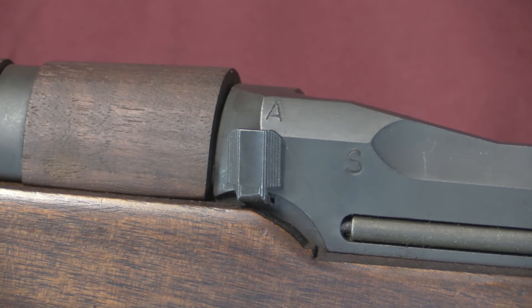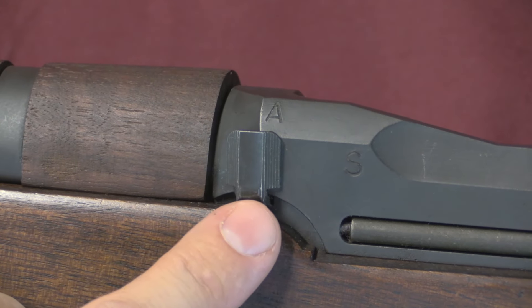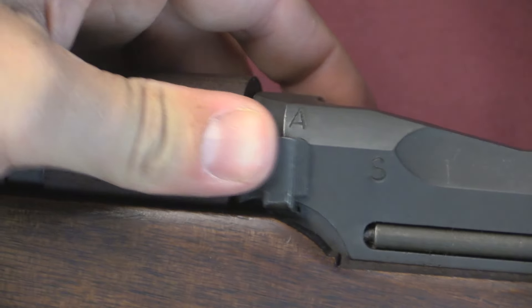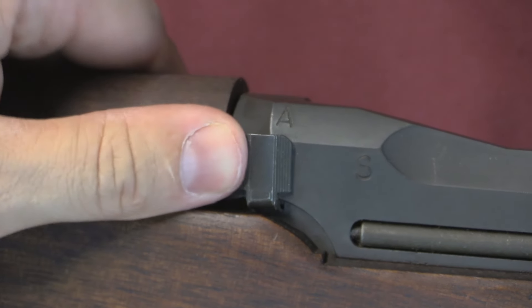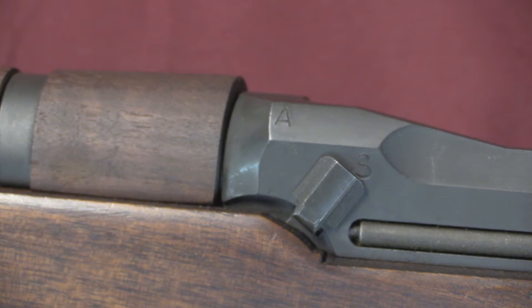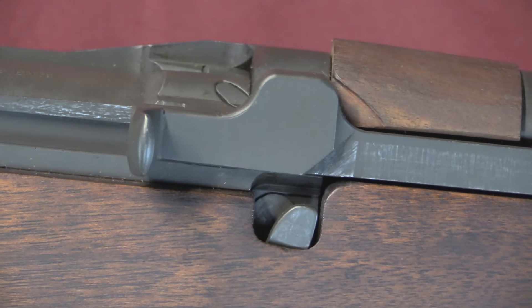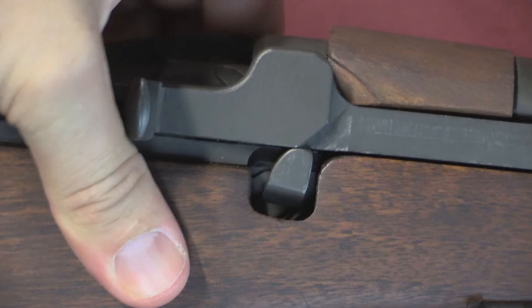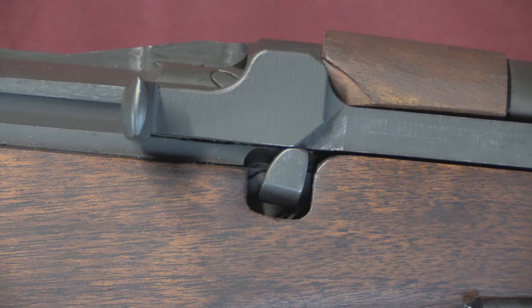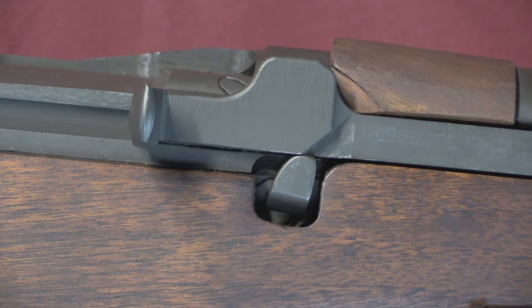The full-auto selector on the BM-59 is located here at the front of the receiver. We have A for automatic and S for semi-automatic. Flipping this lever changes a mechanical lever on the other side — that's the semi-auto position, and that is the full-auto position.